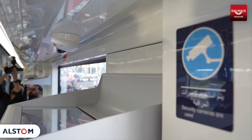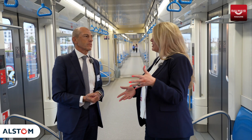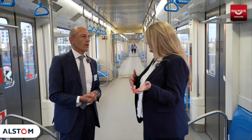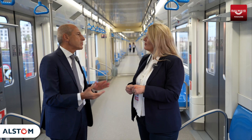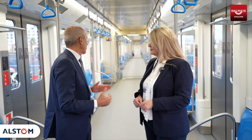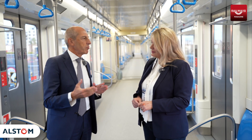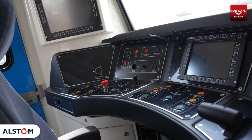We have four cameras for each car, and of course a camera in front of the cabin from outside and also inside the cabin. Other safety features are in place — for example, the train doesn't operate if the doors are open. There is a complete system called the TCMS — the Train Control Management System — which controls everything happening around the train, both in terms of passenger safety and the equipment itself.